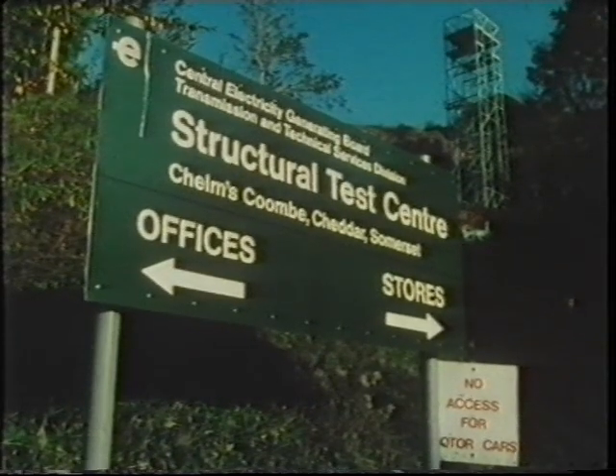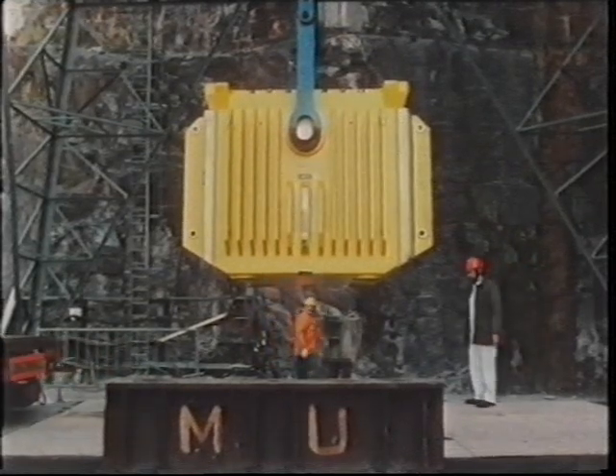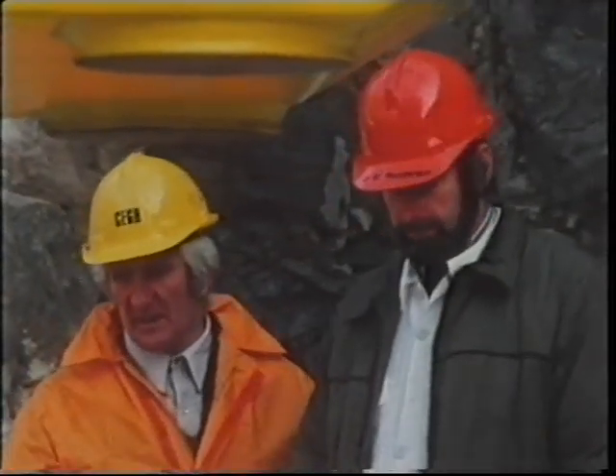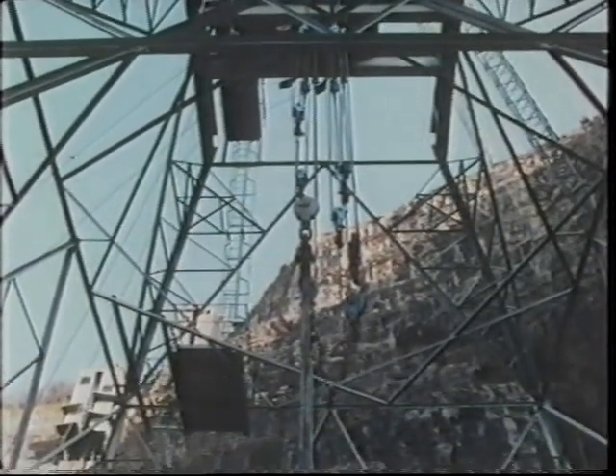On March the 6th, 1984, phase one of this new testing programme was carried out. An actual flask, straight off the production line, was filled with water and loaded with steel bars to simulate fuel elements. It was hoisted 30 feet into the air and then dropped.